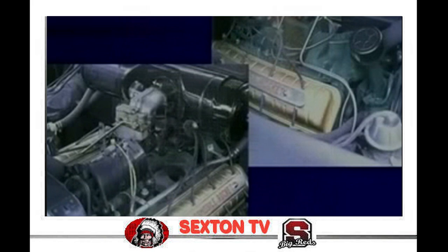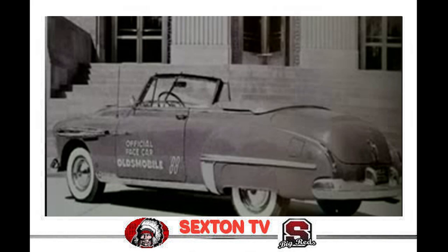The same was true on the street, as nothing could touch the Rocket 88. Its performance on the NASCAR circuit was so impressive that it was selected as the pace car for the 1949 Indy 500, the first Olds so honored.